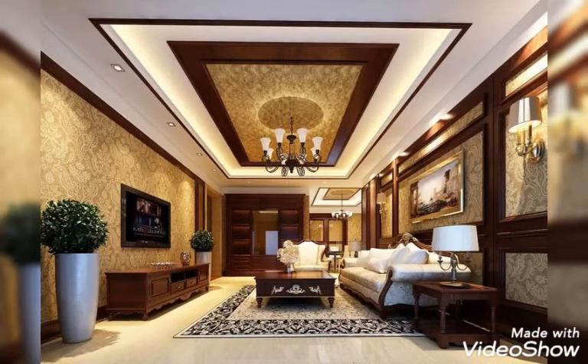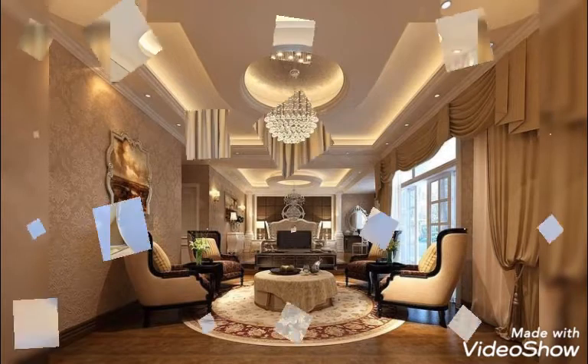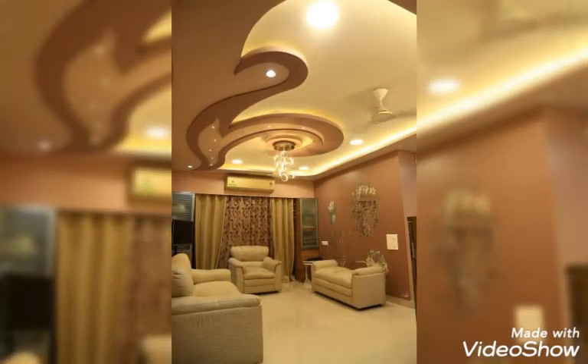Beautiful LED and different types of designs you guys will find, and every type of color is also available, so you guys can choose your favorite one. You can choose designs that suit your house and your home.